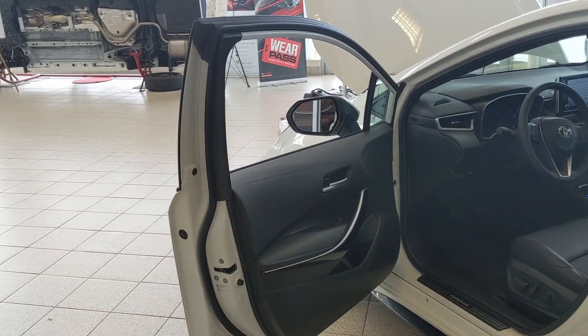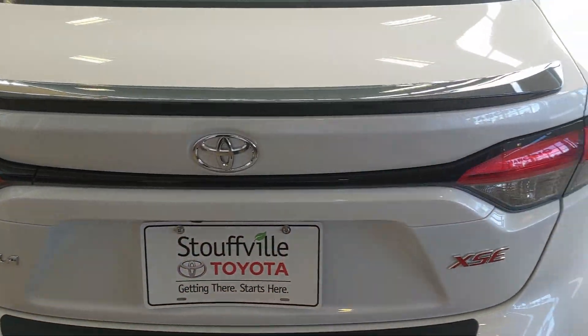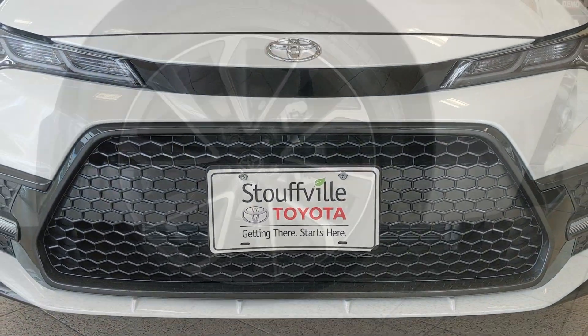This 12th generation Corolla offers unique styling and performance. It has bold and wide body lines, dark gray accents on the grille, rocker, rear bumper, and wheels. Look at these triple J clearance lamps, also offered by LED headlamps and these unique horizontal LED accent lights.